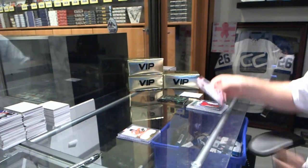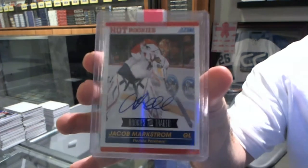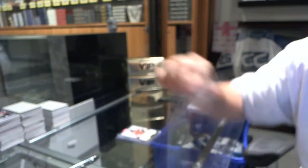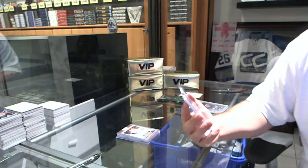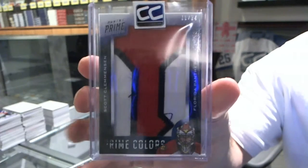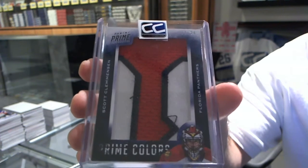We've got for the Florida Panthers a Hot Rookies Autograph of Jacob Markstrom, and also for the Florida Panthers a Prime Colors, number 24, Scott Clemonson.